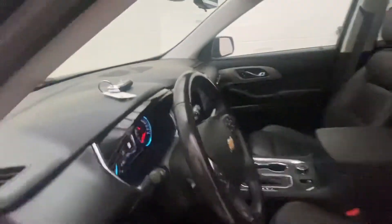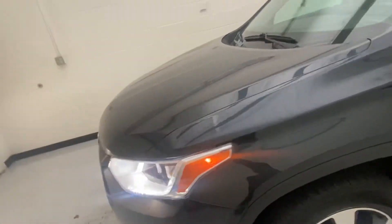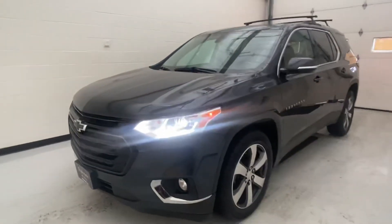If you have any questions about this vehicle, give us a call at Stykemain Buick GMC, located in Defiance, Ohio. Our phone number is 419-784-5252.